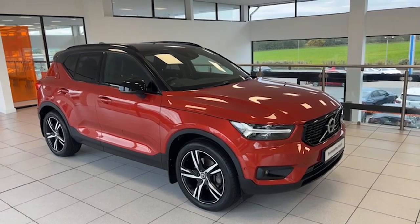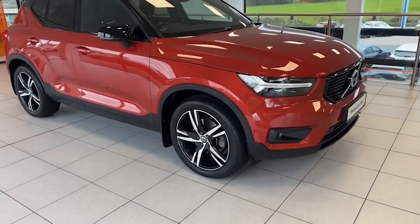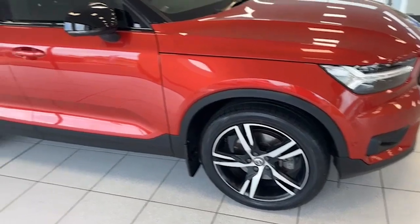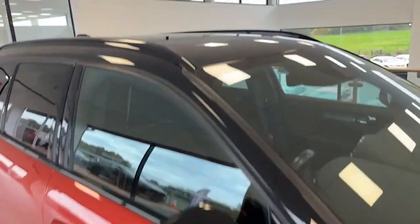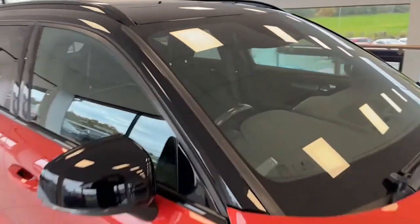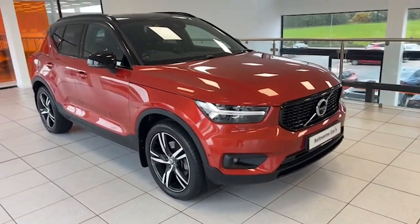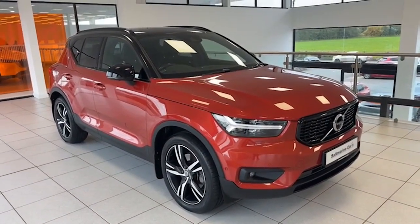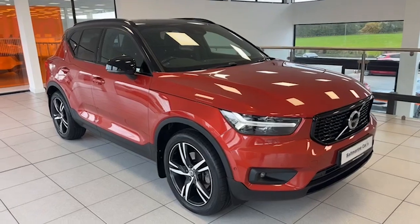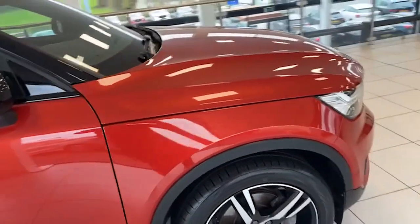Because it's the First Edition, this particular example has 19-inch diamond cut two-tone alloy wheels, and in case I forget to tell you, an opening panoramic sunroof as well — a fabulous feature. LED running lights, LED headlights, front fog lights, park assist, reverse camera, power folding heated door mirrors. This car even has a detachable tow bar, so that's a saving of eight or nine hundred pounds there.